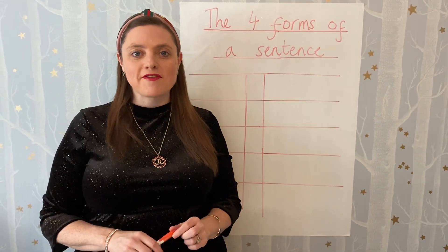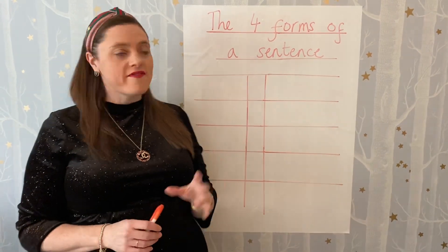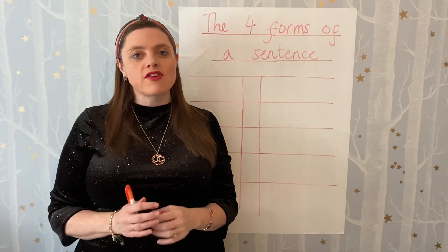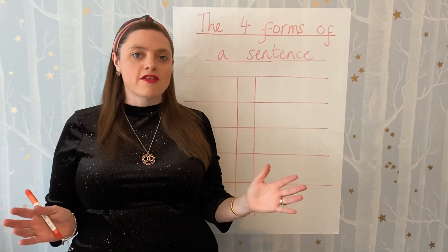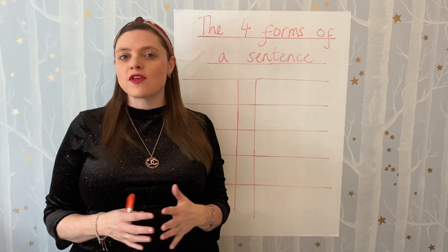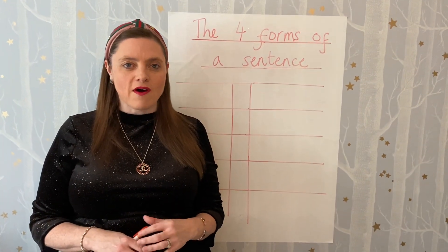Hi, my name's Maddie and we're back to do some more grammar and punctuation. Today I thought we'd look at the four forms of a sentence and have a real good discussion about what punctuation we use for each one. I know lots of you already know this, but I thought we'd do a bit of a revision and have a meaty conversation about the exclamation mark.